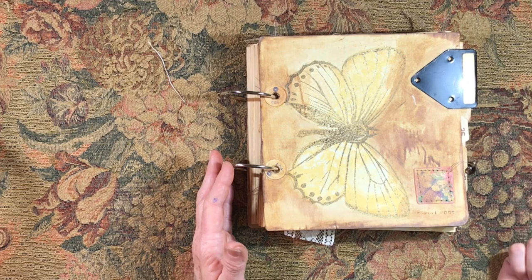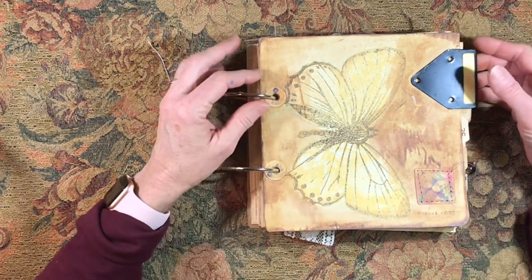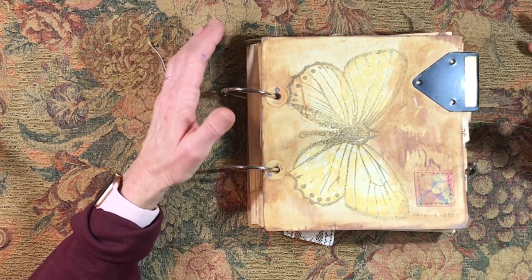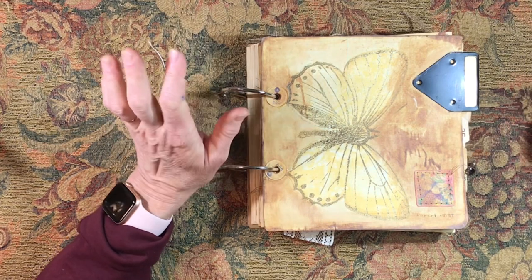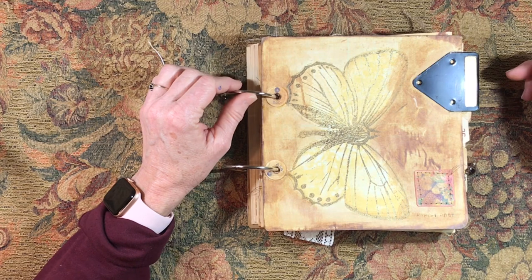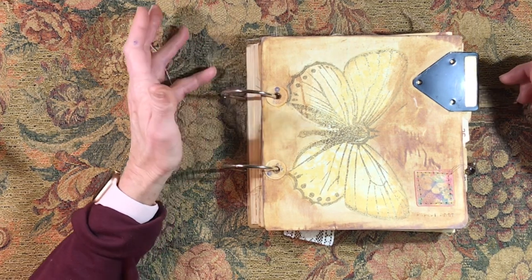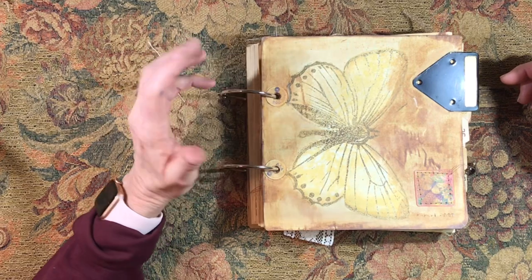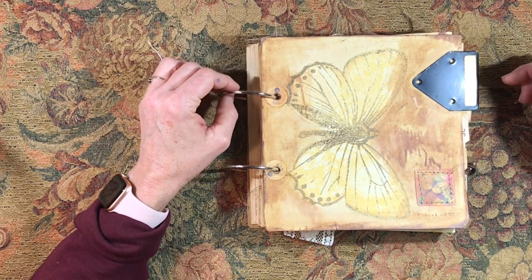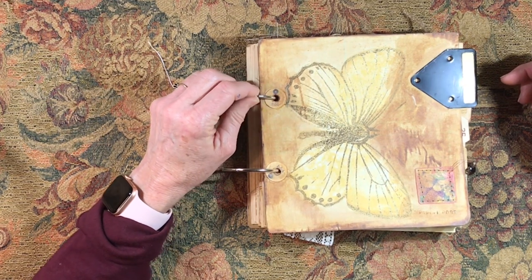I wanted to thank every person who has left me a comment and every person who has encouraged me. I love to watch videos and see the styles, I love art magazines, art books, any kind of inspiration — libraries, museums, art galleries. Art is just a wonderful beautiful thing, and without art — including journals, sewing, mixed media, collage, music — it would be a terrible existence.